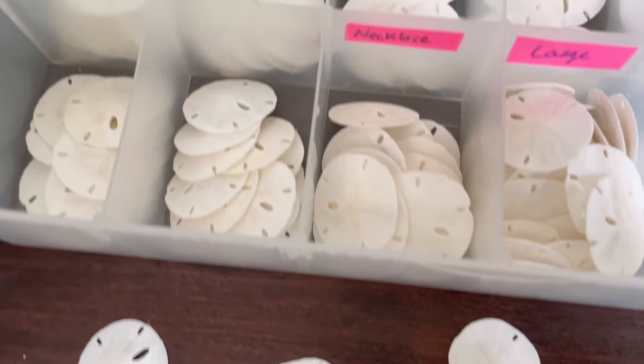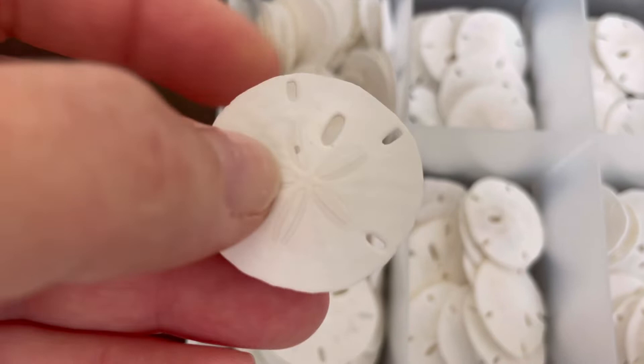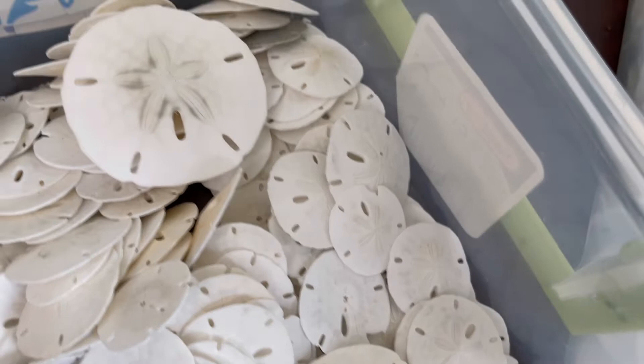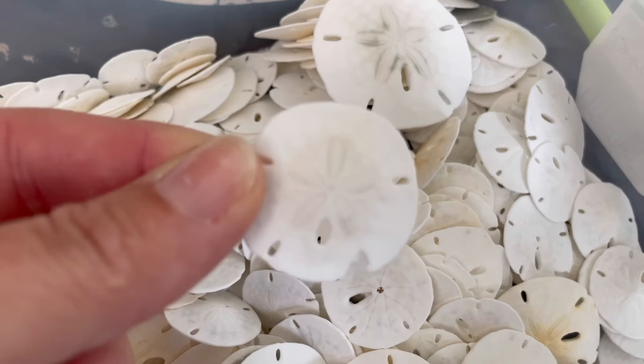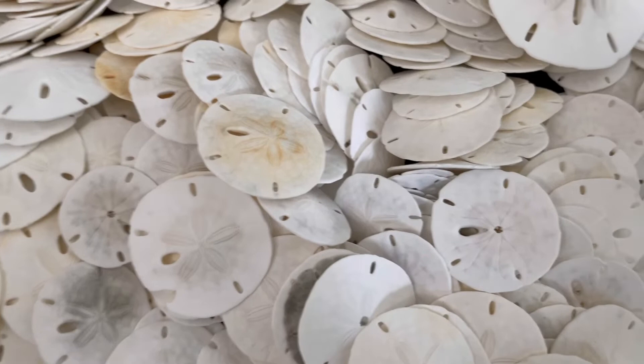Look at all of those. I am so super picky and such a type A person that if any little sand dollar has any little chip in it — like this one has that chip right there — I refuse to use it as jewelry. Like this sand dollar right here has that little broken corner, I refuse to use that. Sand dollars that won't fully bleach out like this, I refuse to use that for jewelry as well.